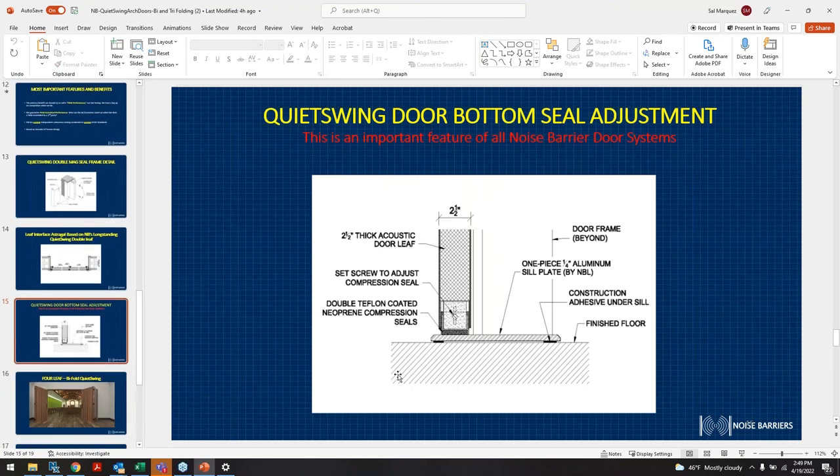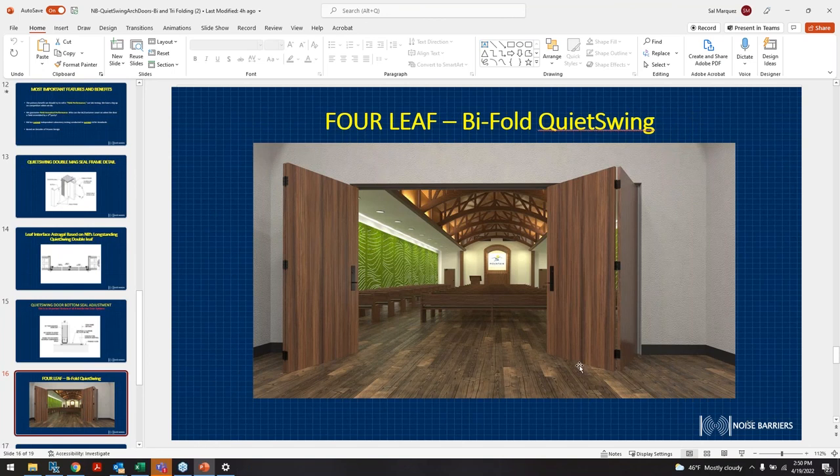An important feature for all noise barrier door systems is the bottom seal. The thresholds and all related components are still part of these bifold and trifold doors. You'll still get a threshold, corner threshold with a bevel, the bottom seal, and Teflon tape for compression to ensure there is no acoustic leak through the bottom of these doors.